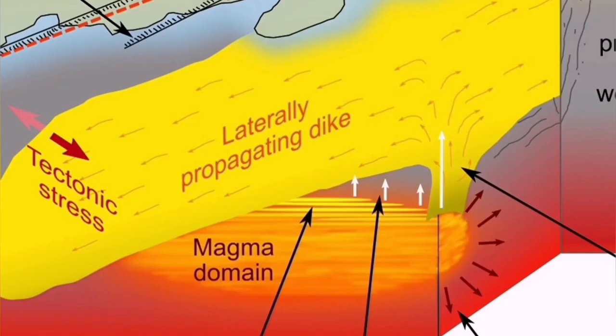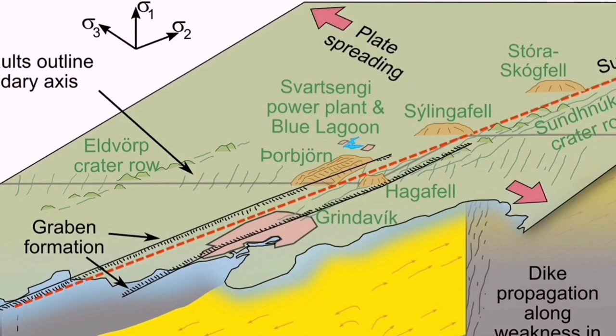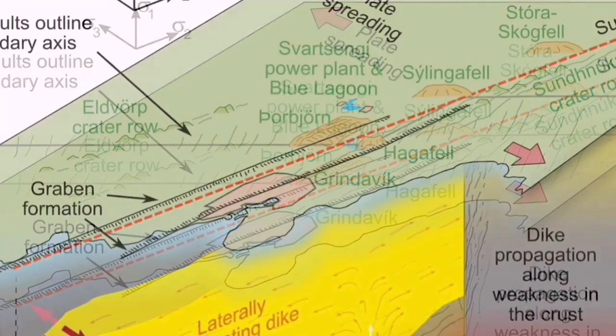At depth, the magma reservoir is in the mantle — it's not a magma chamber. This is an ophiolite system we are practically seeing. Oceanic crust is being built there. Through the dikes, which are the fractures in the earth's crust, magma can rise to the surface.